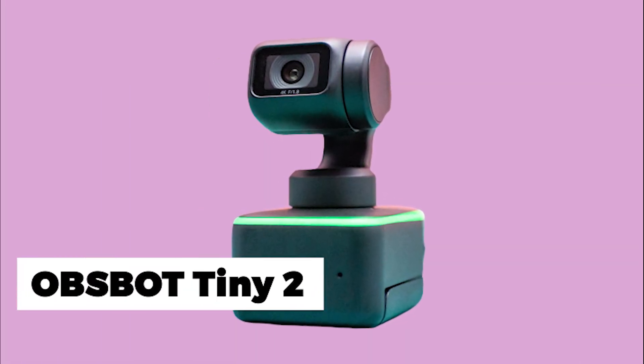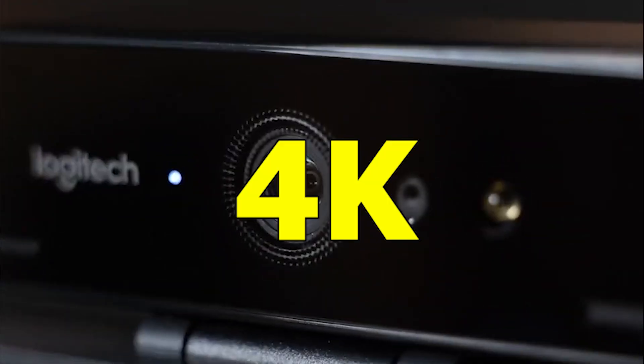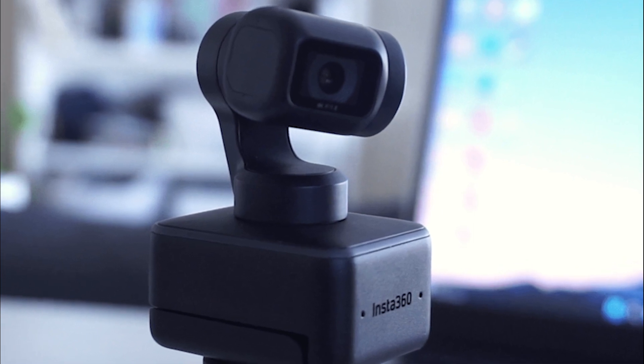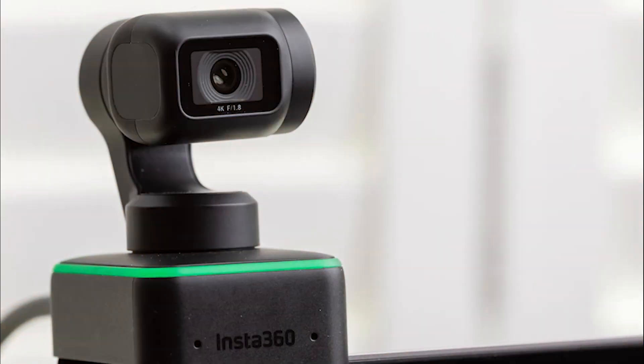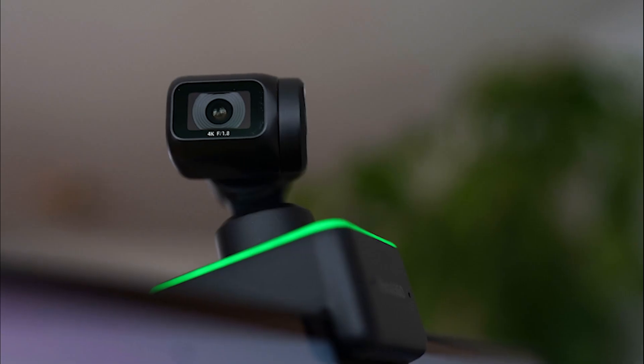The next one is Insta360 Link, a feature-packed 4K webcam that takes your video calls and live streaming to the next level. It has an affordable price of $299.99 and offers stunning Ultra HD 4K resolution.